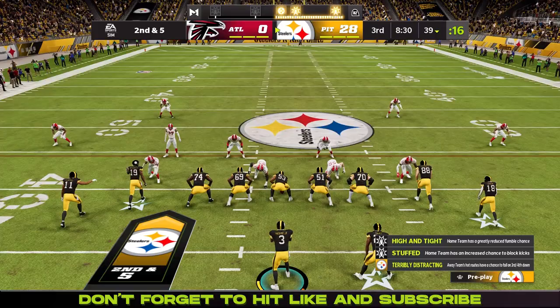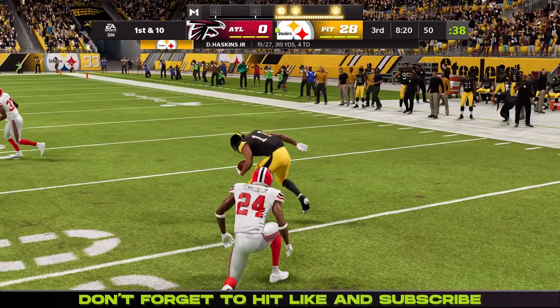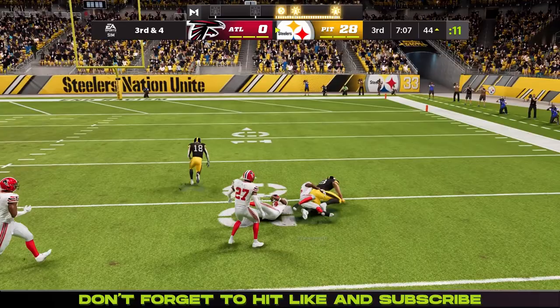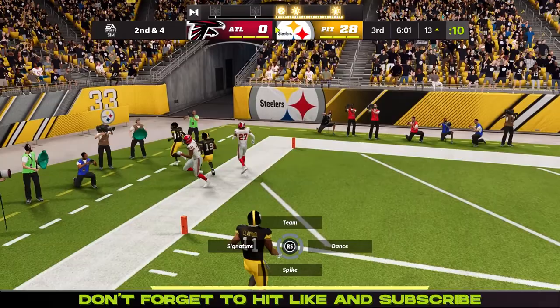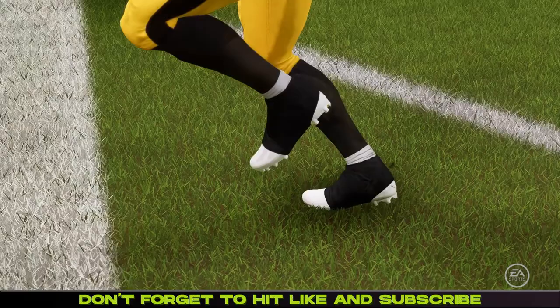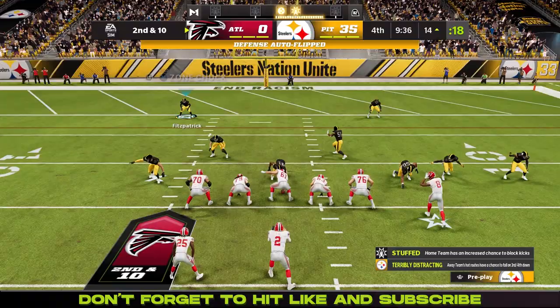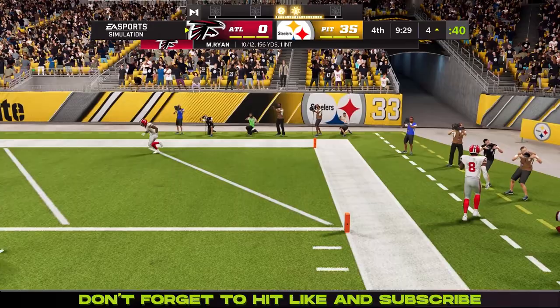The Falcons coach cannot believe it and the result of the play is a touchdown — 28 to nothing now. Haskins finds Chase Claypool who gets brought down at the 50, then finds Fryer-Muth well into Falcons territory. On 2nd and 4, Haskins throws it up and Juju comes down with it again for another touchdown. Haskins found the hole in the zone defense. Reviewed and confirmed good.